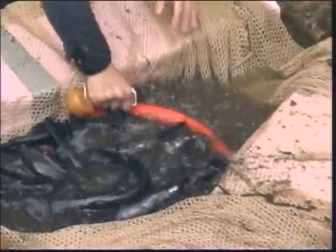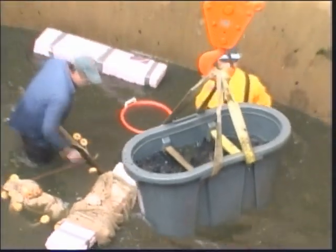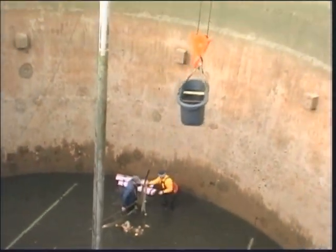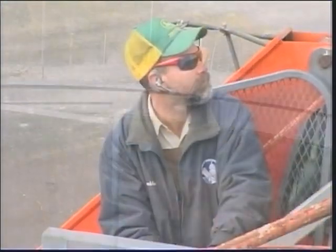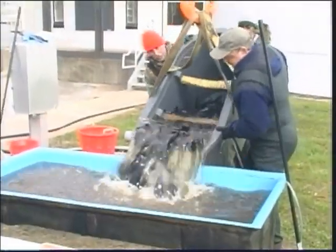Paddlefish were then harvested from the Frankfort tanks, placed in live tanks, and hoisted to the surface by a crane. Carefully lowered to the ground and temporarily put in a holding tank.